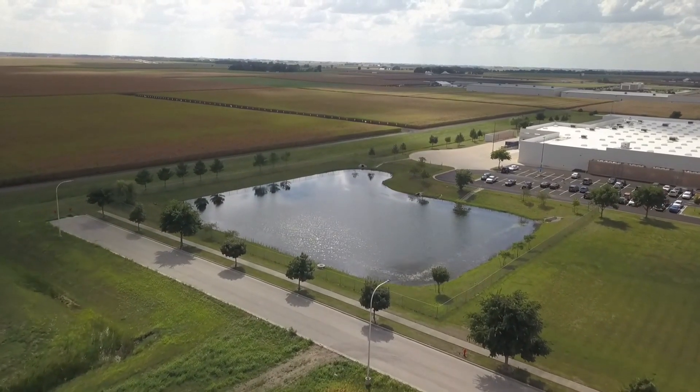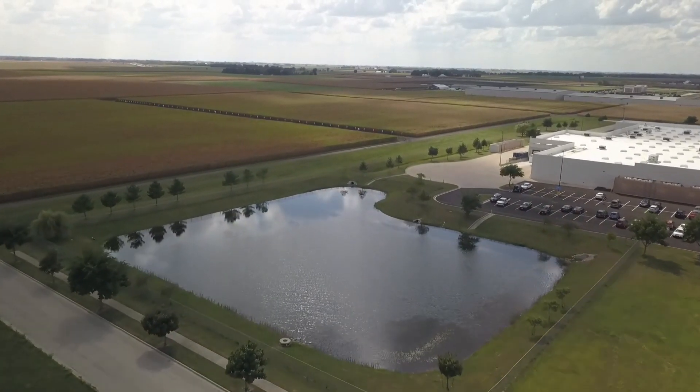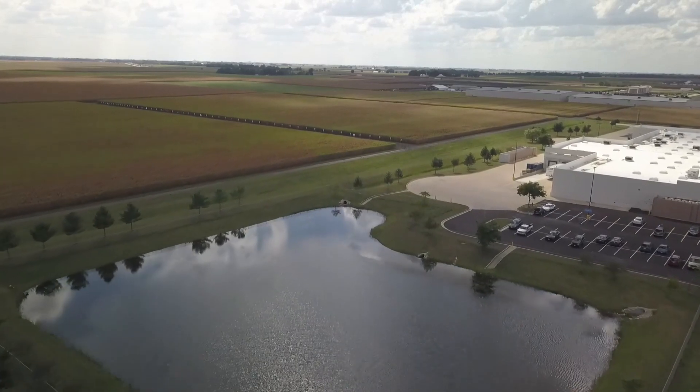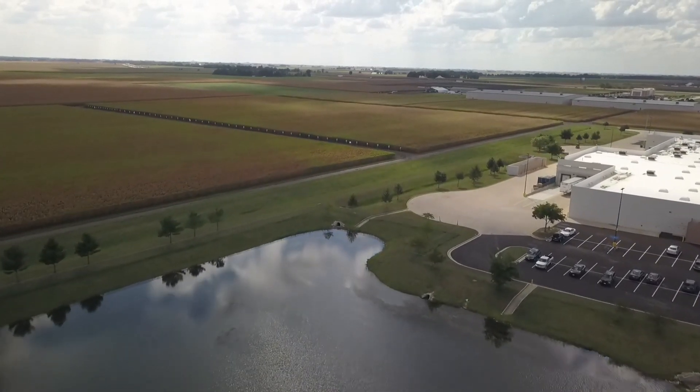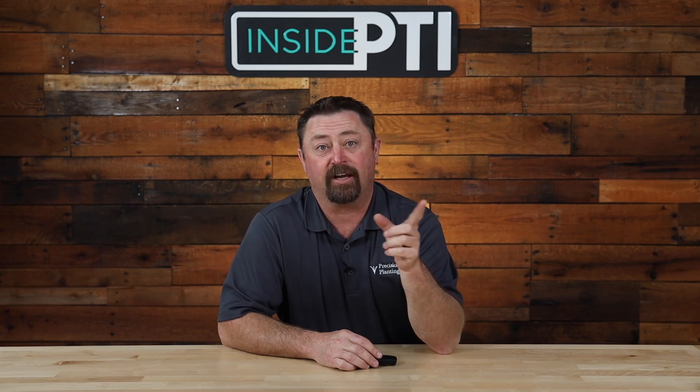Here is our water source — we actually have a reservoir that we pump water out of, and that's where we're getting our water to irrigate our beans. This is my first year ever being able to irrigate soybeans and I love the response we got from being able to give them water.